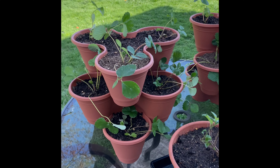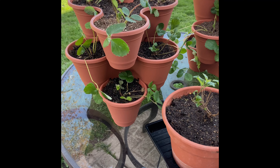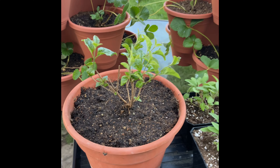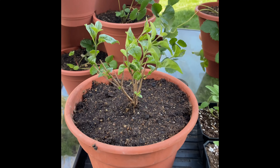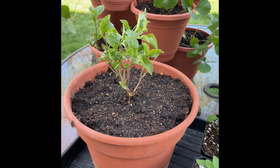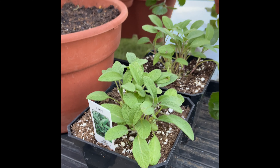Over here we have our strawberry tower that's still being brought in at night. Once it's nice enough we'll stack it all up and set it outside. Here is our lilac bush, right here — that's doing really well. And some more sage here from our local nursery.